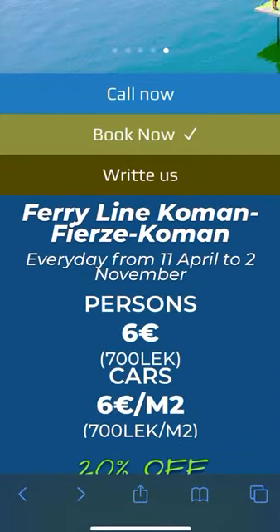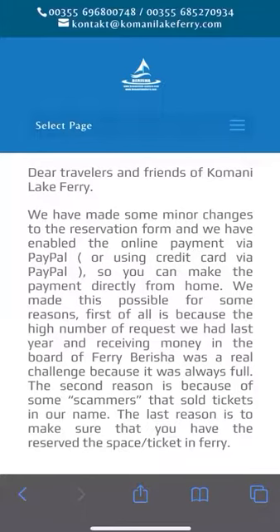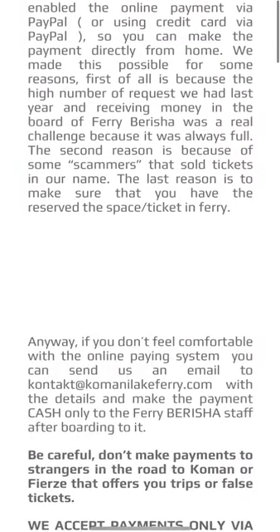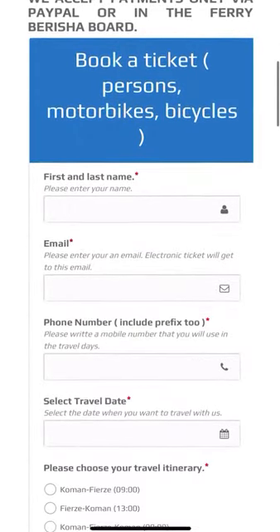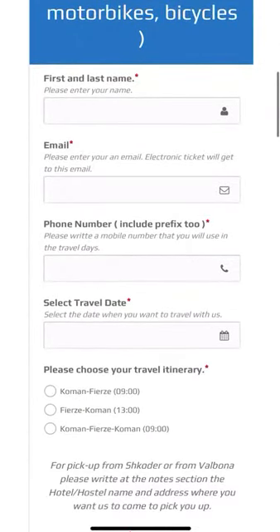By clicking 'Book Now' we're going to have two different options. Scrolling down a bit, you can see that if you are coming with motorbikes, bicycles, or if you are only persons, you can make the reservation in this table. For an example, I'm going to complete the spaces with our agency information.